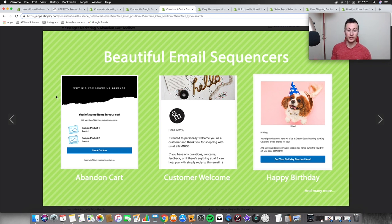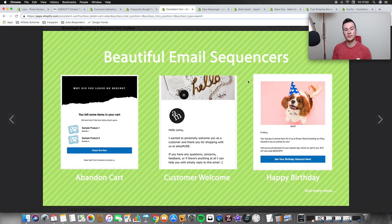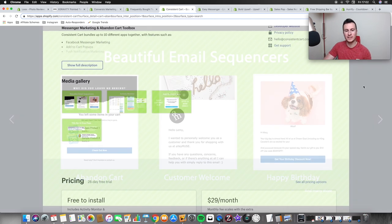Sending them little reminders is definitely going to bring them back to complete that purchase. Other things you can do: you can send happy birthday emails, which is a cool personal touch — people will feel like you care about them. You can offer a unique discount code purely because it's their birthday. You can also send customer welcome emails when somebody purchases with you.